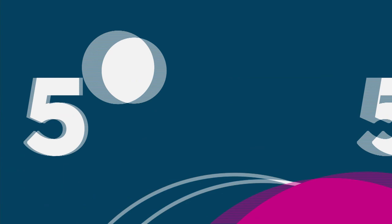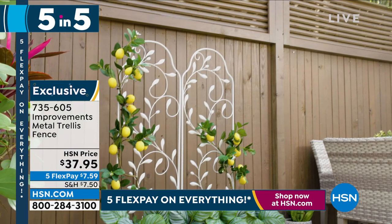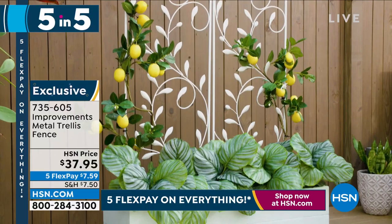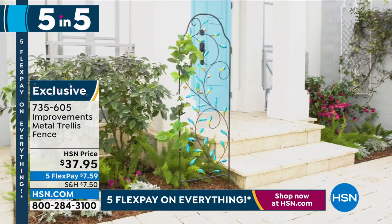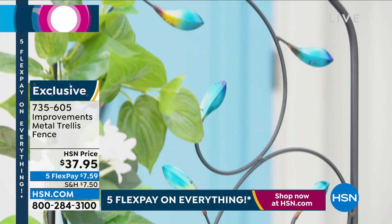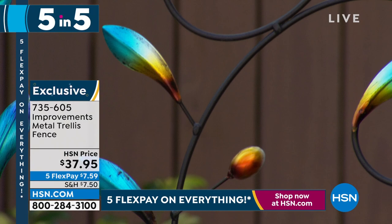Check out this cute little trellis fence. It's smart — use it to grow plants on, for separation between plants, or put it on the wall. Available in white and multi-color, beautifully hand-crafted. All you do is pop it out and stick it in the ground. It's weather resistant, and the multi-color leaves look like a rainbow. Item number 735-605, priced at $37.95.